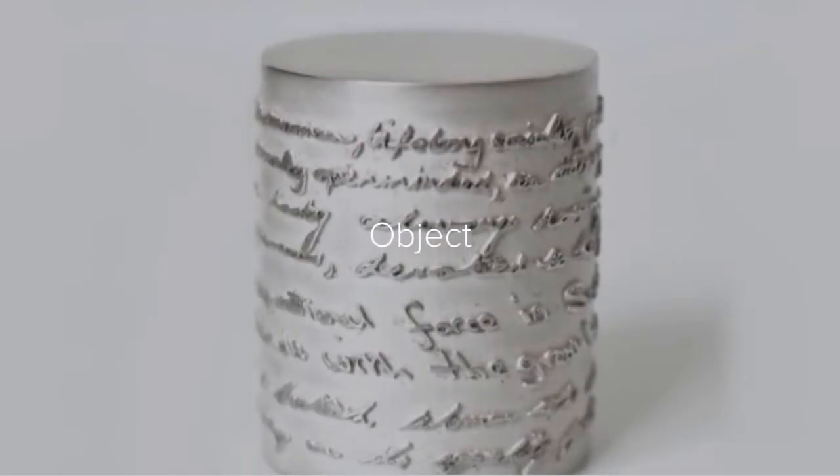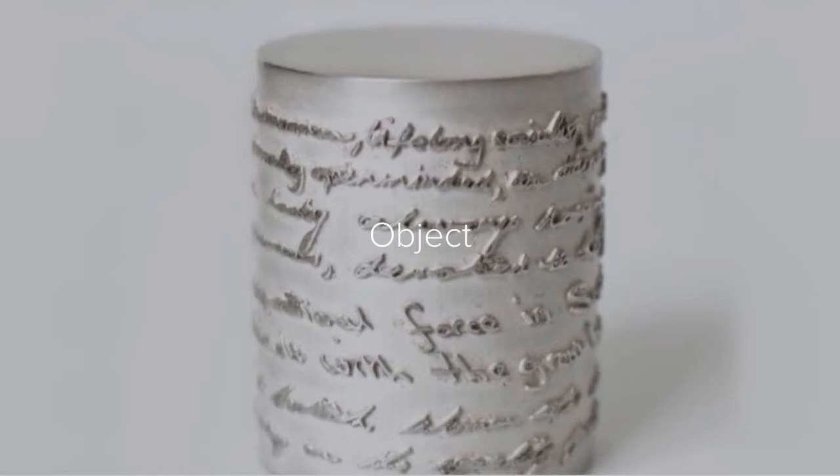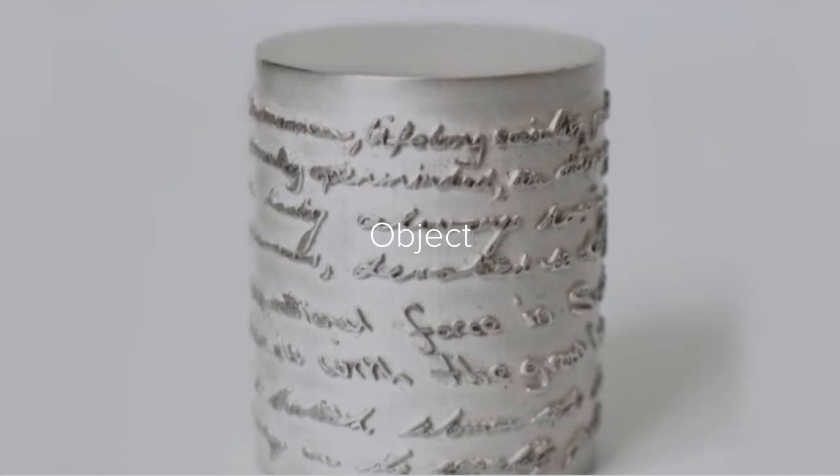Not only will we be teaching you jewellery design, but we'll also be looking at objects and object design and manufacture — whether this be whiskey stoppers, spoons, art medals, or small boxes and containers. We'll be helping you to develop your skills to translate a whole variety of areas.